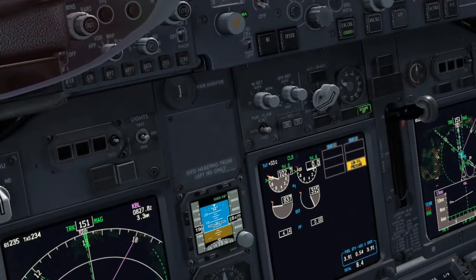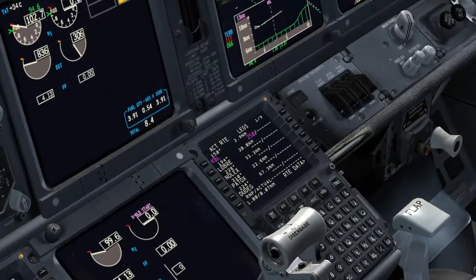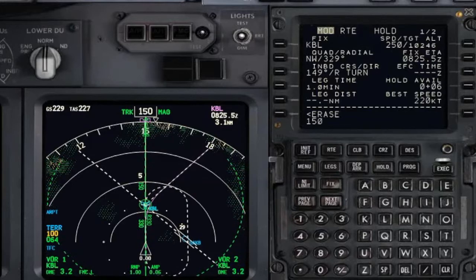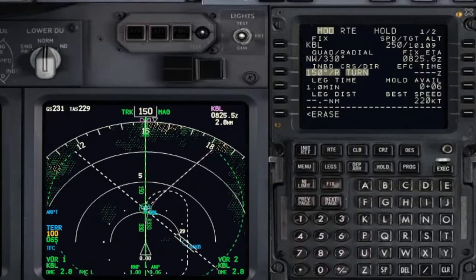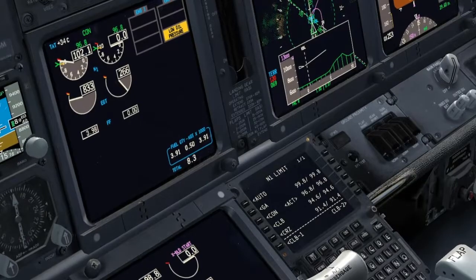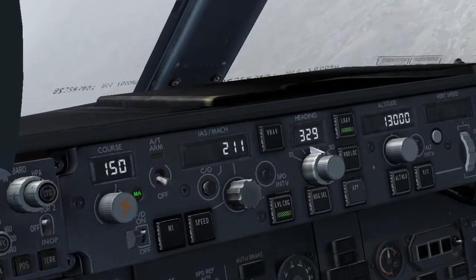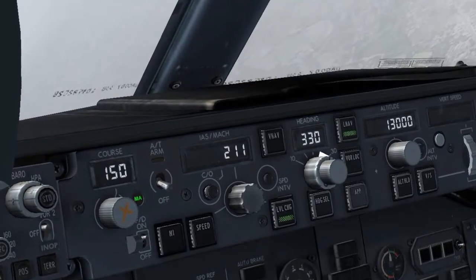Kabul on top, Kabul on top — set. Execute. Set the hold over Kabul: 150 to the right, entered — execute. Set maximum continuous thrust. Entering the hold, bank 25 set.